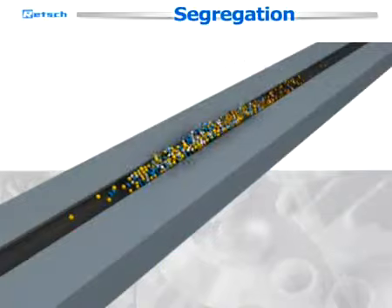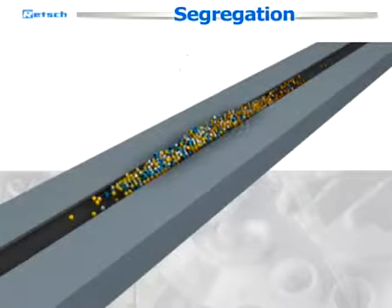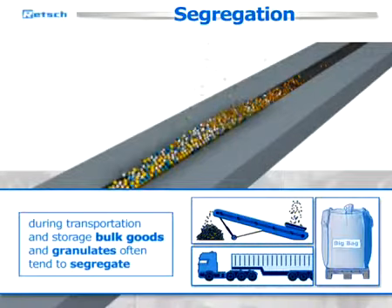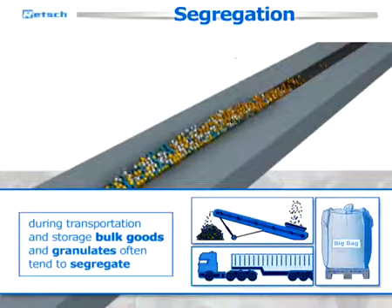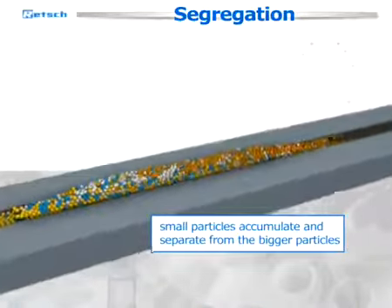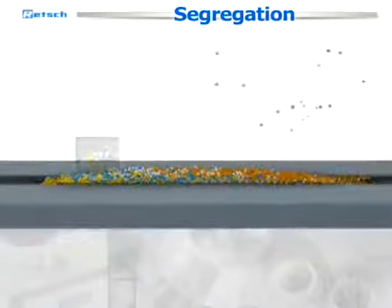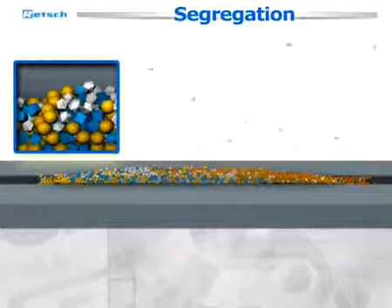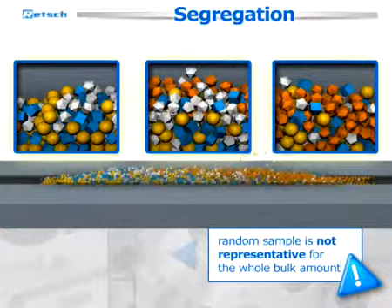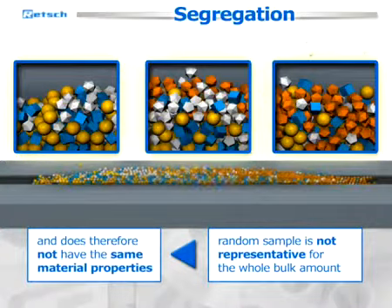Segregation is a big issue when it comes to extracting representative samples from bulk goods. During transportation and storage, bulk goods and granulates often tend to segregate. This means small particles accumulate and separate from the bigger particles. When extracting a random sample manually, its size distribution is not representative for the whole bulk amount and does therefore not have the same material properties.